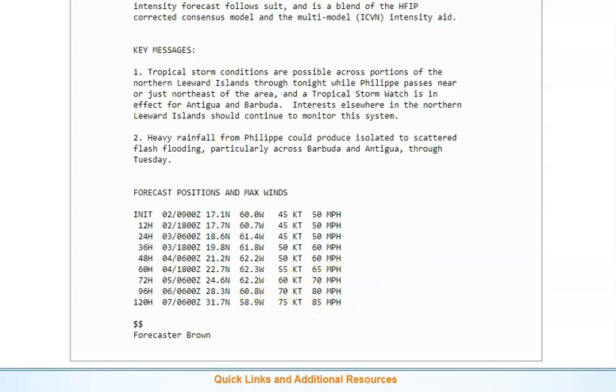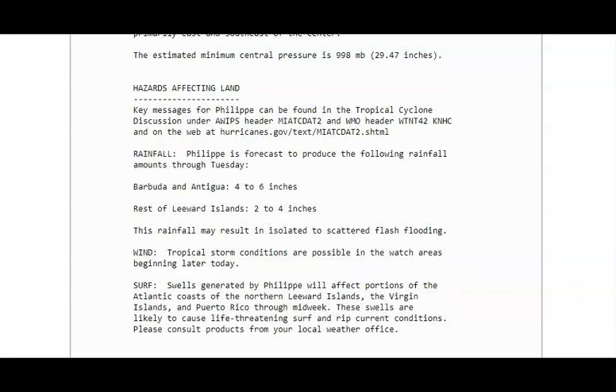Once Philippe gets past, it's going to intensify up to 85 miles per hour. For rainfall: Barbuda and Antigua can expect four to six inches; the rest of the Leeward Islands, two to four inches. Tropical storm conditions are possible in watch areas beginning later today. There will be swells from Philippe affecting the Atlantic coast of the northern Leeward Islands, the Virgin Islands, and Puerto Rico through midweek. These swells are likely to cause life-threatening surf and rip current conditions, so stay out of the water unless it's safe. These swells may also cause erosion in your areas.